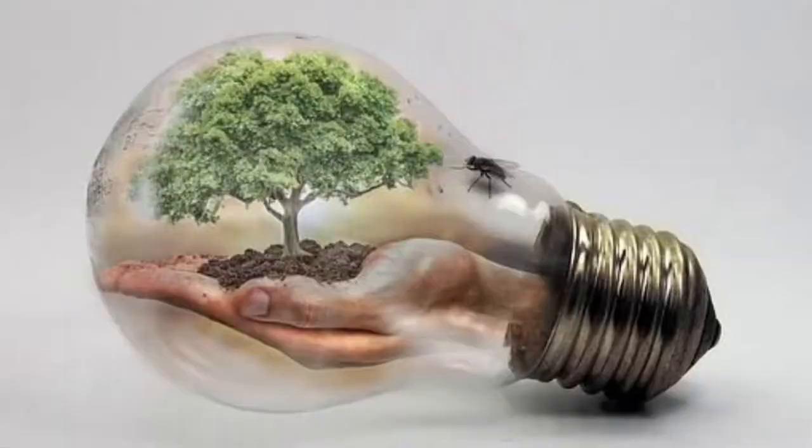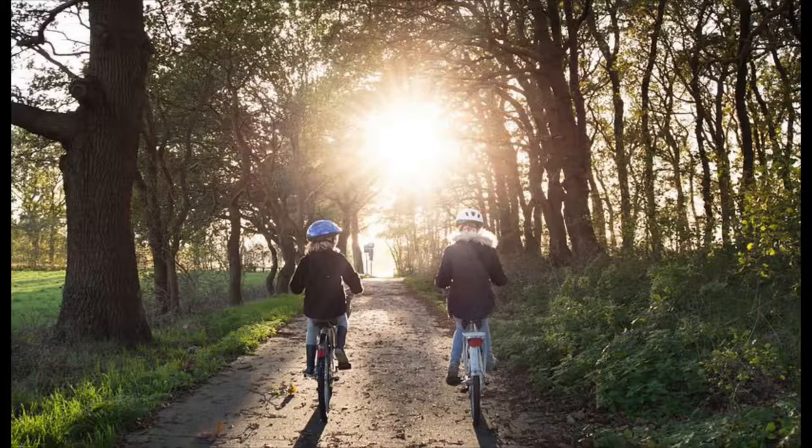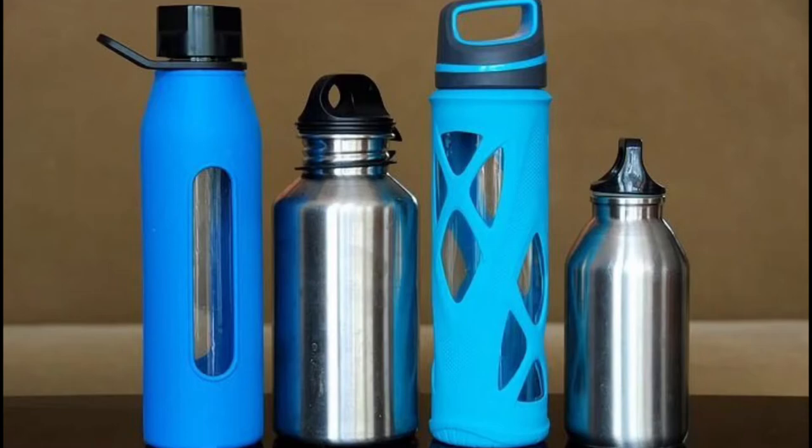Last but not least, we need to do everything we can to combat climate change by reducing our energy usage. You can ride your bike instead of driving a car, use a reusable water bottle instead of a plastic one, turn off the lights when you leave a room, and recycle — just generally reducing your energy usage.